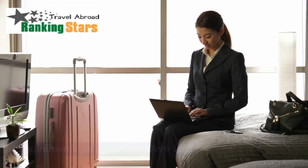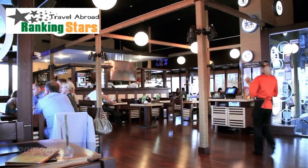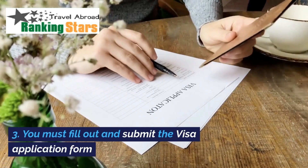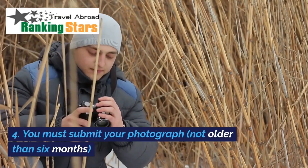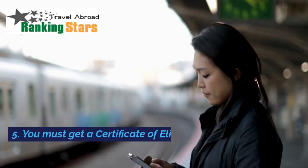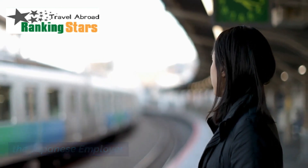Requirements for a Japanese Work Visa: you must have a job offer from a Japanese company or employer; you must have a valid passport; you must fill out and submit the visa application form; you must submit your photograph not older than 6 months; and you must get a certificate of eligibility from the Japanese employer.